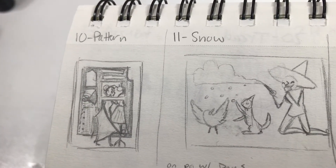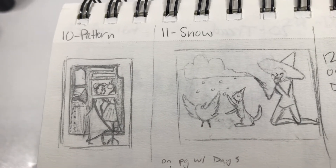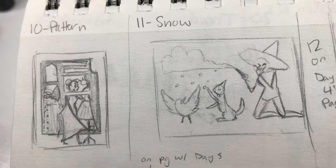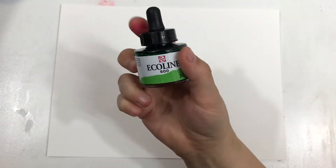With today's prompt being snow, I'm thinking I'm going to have a weather witch casting a cloud for their familiars to play around with. This is the one color I've been kind of dreading, because it's going to be interesting to see how exactly we're going to use it for these characters.